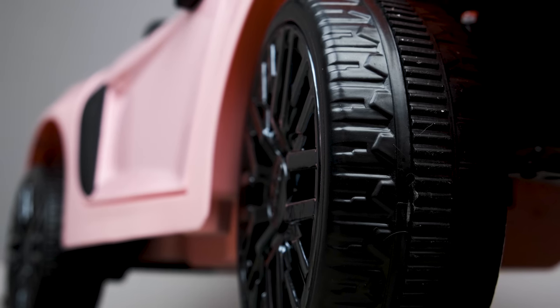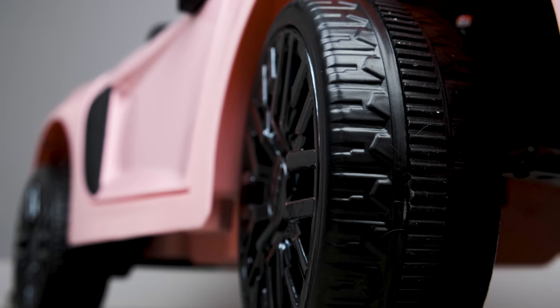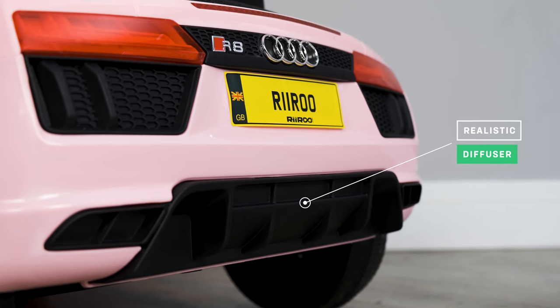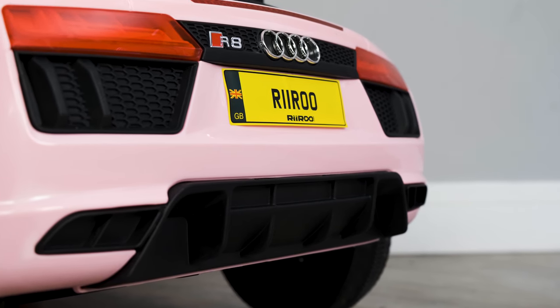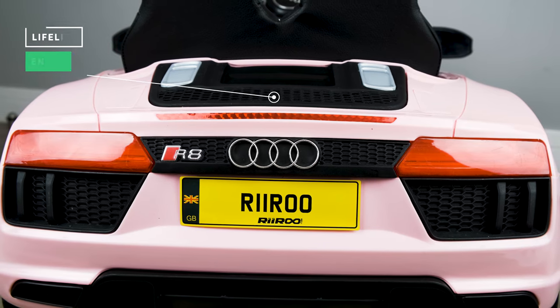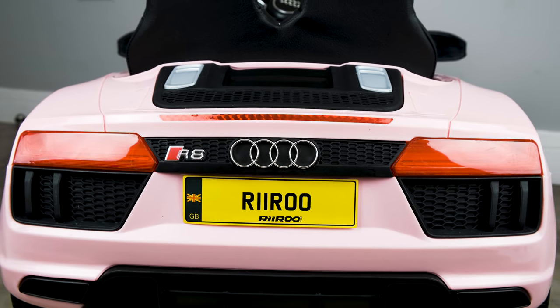Even though this is a toy, the tread on the tyres has been designed for your child to really picture themselves driving the real thing. Looking around the back of the car, you can't fail to notice the diffuser the R8 has and a really cool engine cover that would house the mighty engine the real thing would have. This really sets it off.